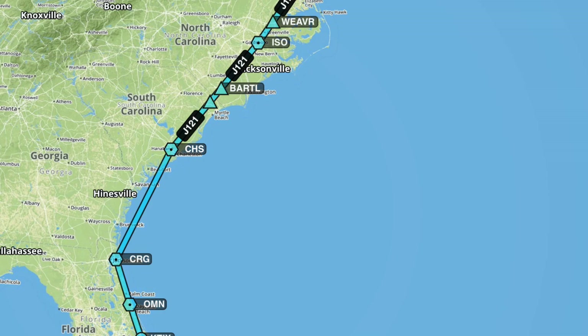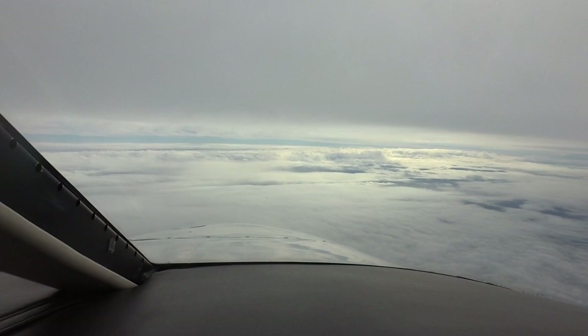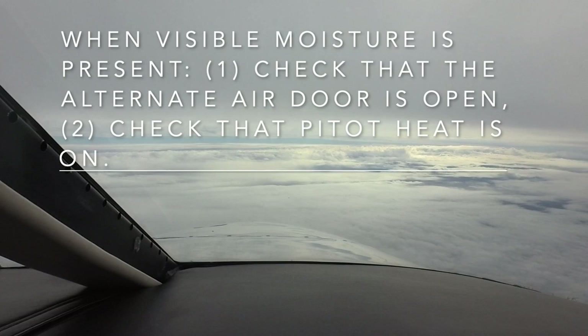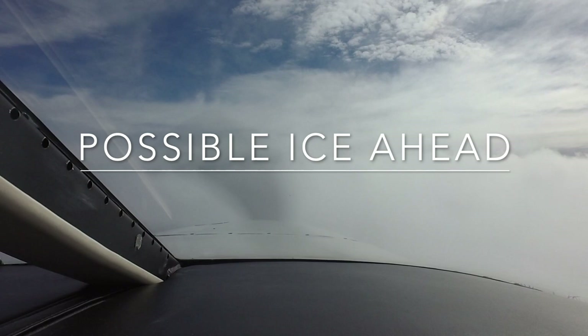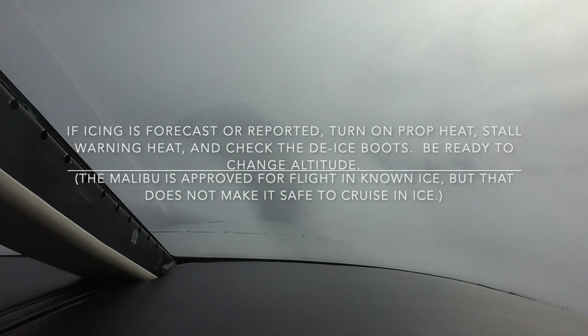A couple hours later, over Charleston, we saw that we would be flying into weather caused by that stationary front off the coast. We were on top with clouds ahead and it looked like we would be in the clouds. In the Malibu, visible moisture calls for the alternate air door to be open and pitot heat to be on. Additionally, there was a forecast for ice and reports of ice to the west of our position. When ice is possible, proactively turn on your anti-ice systems. We actually didn't pick up any ice, but if we had, we would have wanted to get out of it right away, even though we were approved for ice. Pretty soon we were in solid IMC.